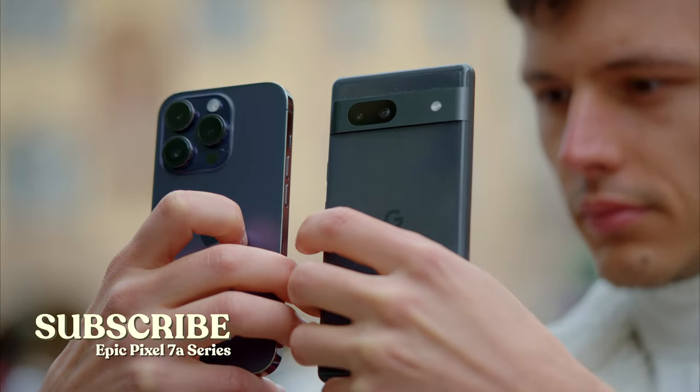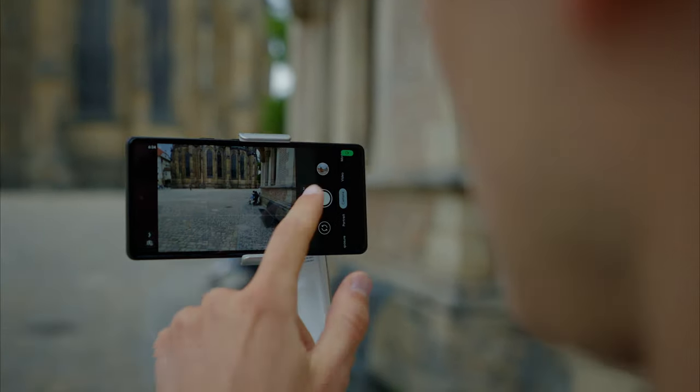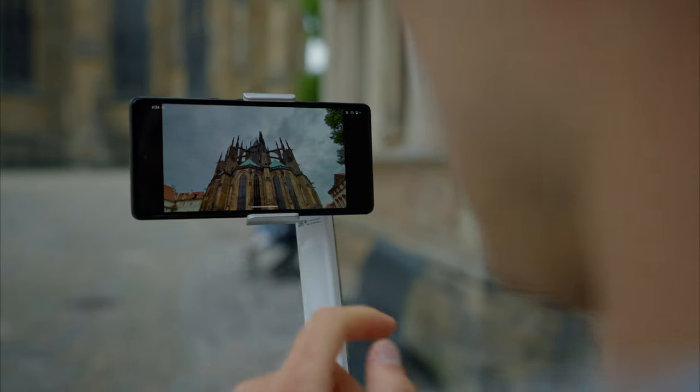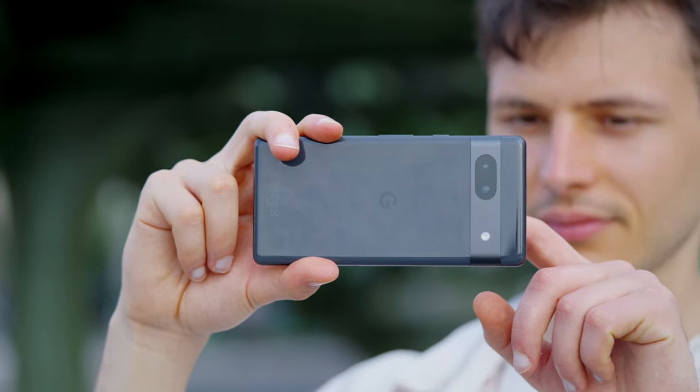Hey, Steven is here and welcome to my Pixel 7a series. Today I've got something special for you. As you might know, I have already covered how the Pixel 7a performs against the iPhone 14 Pro, so this time let's see what it's capable of not only when it comes to photos but also when filming videos. The phone has only two cameras but I'm going to show you that it is more than enough for regular day-to-day use. Let's talk about its video capabilities.